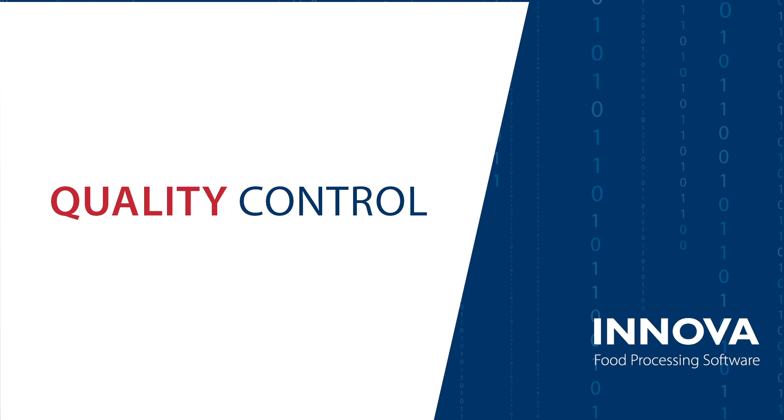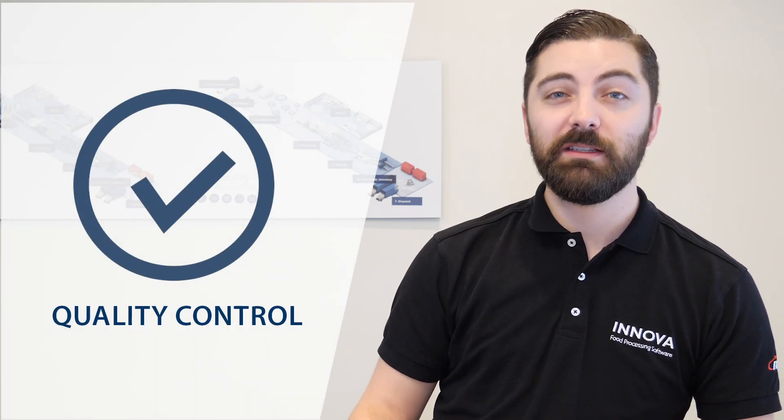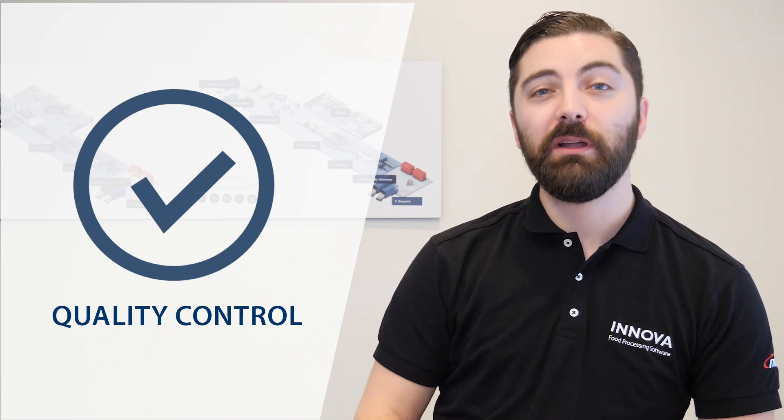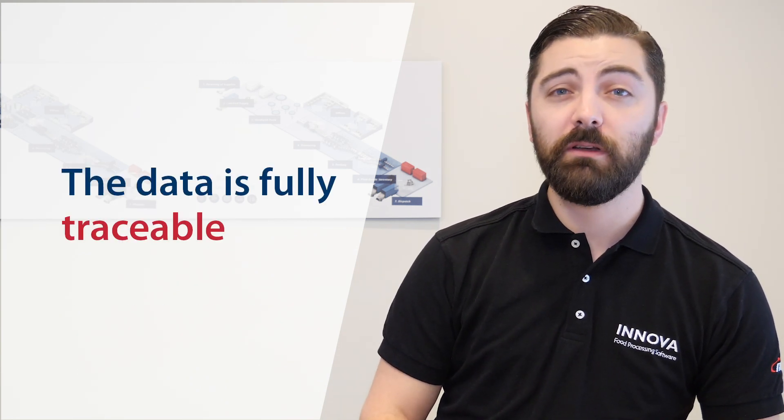The pains we see today in quality control and quality assurance are still the reliance on pen and paper. There are a lot of really time-consuming and difficult procedures that take place. If there is software involved, it tends to be fragmented throughout the plant — not a single good solution where you can have traceability.